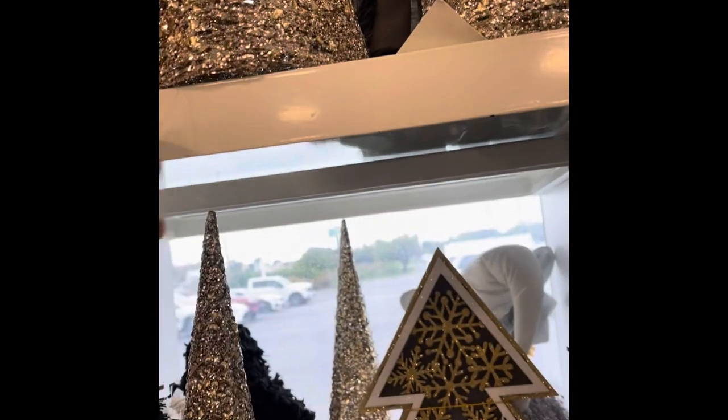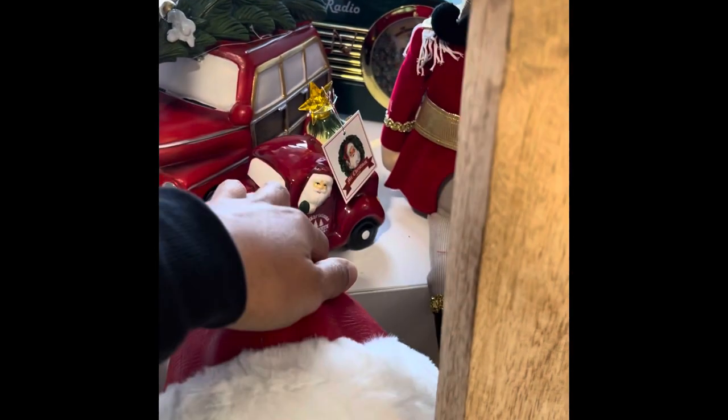These are $12.99. There's another Santa over there. Here we have Mr. Christmas, $6.99 — that's actually not that bad. Here's a Martha Stewart, $12.99.